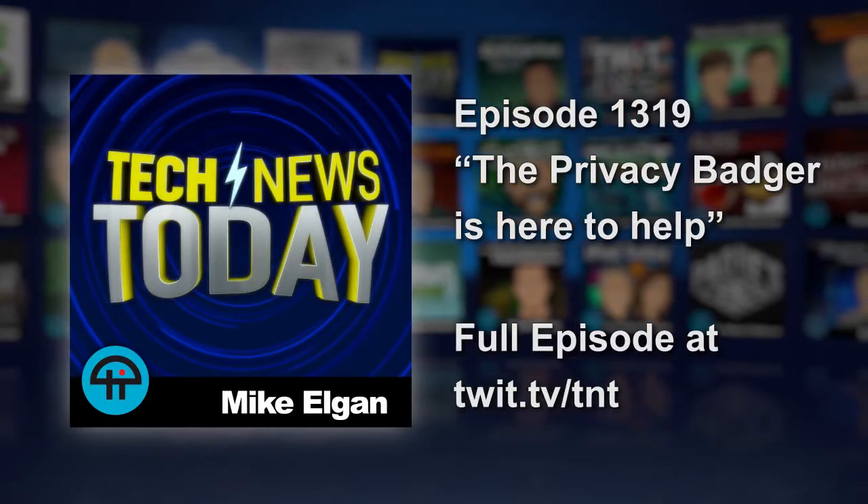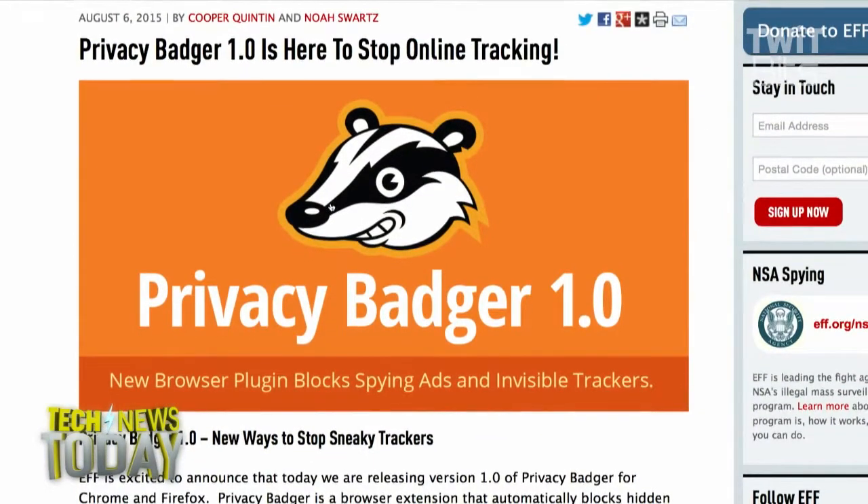The Electronic Frontier Foundation yesterday released version 1.0 of its Privacy Badger for Chrome and Firefox. I love anything with the word badger in it, so this is obviously a great product.